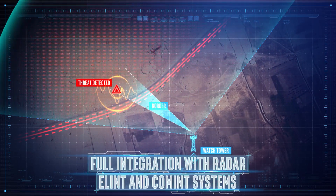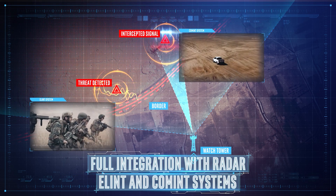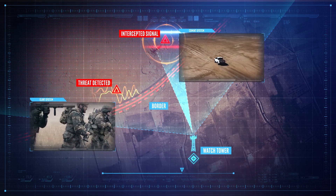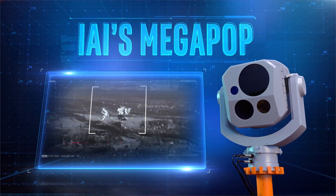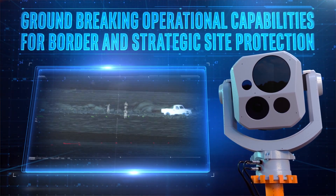Megapop can be easily integrated with a variety of intelligence sensors, such as radar, ELINT, and command systems. Megapop, IAI's new and advanced payload, brings you groundbreaking operational capabilities for border and strategic site protection.